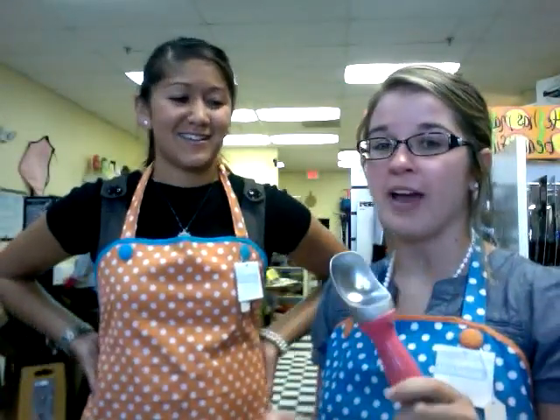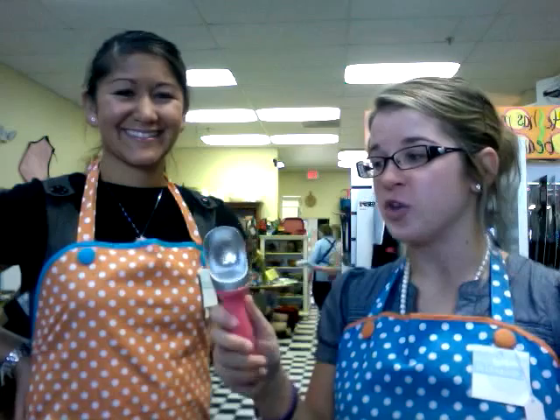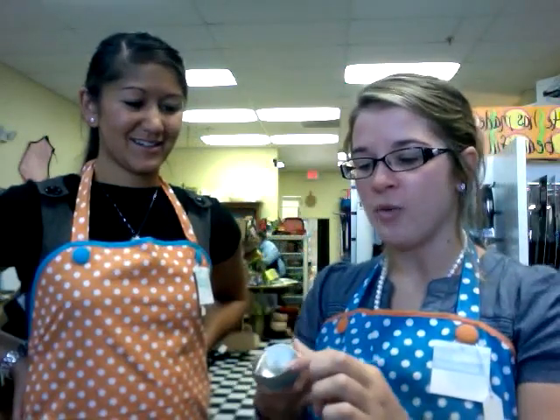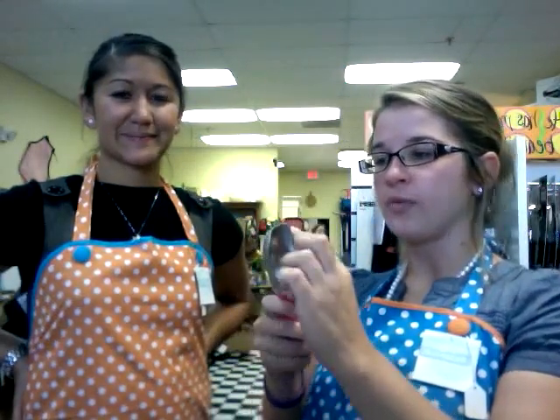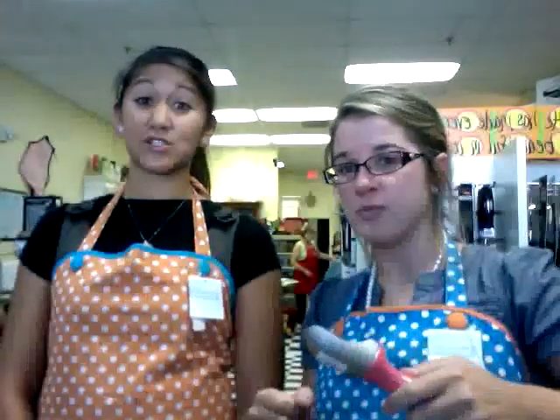Next we'll talk about the ice cream scoop. For all you Food Network fans, this is Alton Brown approved — it's actually his favorite ice cream scoop. Up here we have a very sharp edge so when you're digging into hard ice cream it comes out a lot easier. It's got a deep well but it's also shallow, so you get a good size scoop and it comes out of the ice cream scoop very easily. You don't want to skimp yourself on ice cream — if we're going for ice cream, we're going big or we're going home.